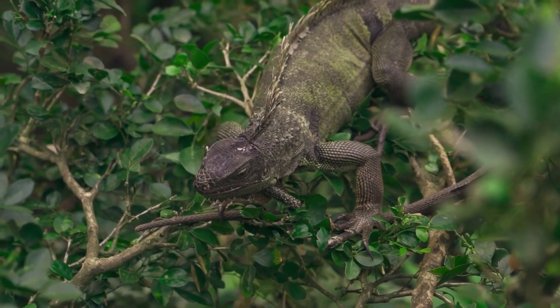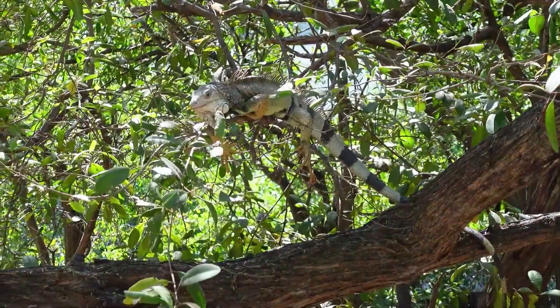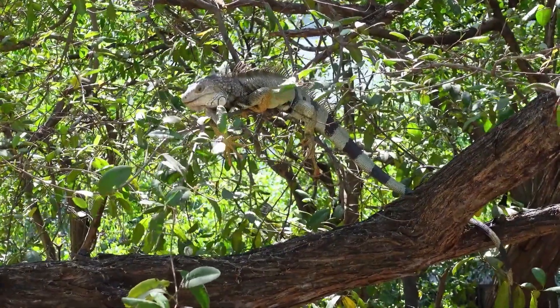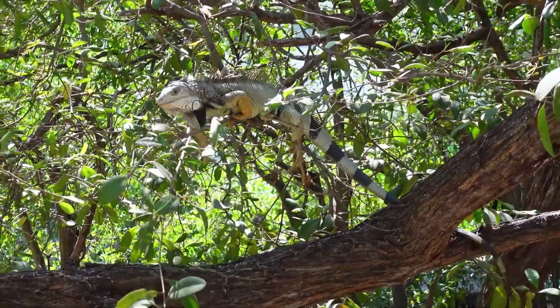Green iguanas are able to detach their tails as a defense mechanism. The tail will continue to wiggle, distracting the predator while the iguana makes its escape. The tail will eventually grow back, but it may not be as long or as colorful as the original.